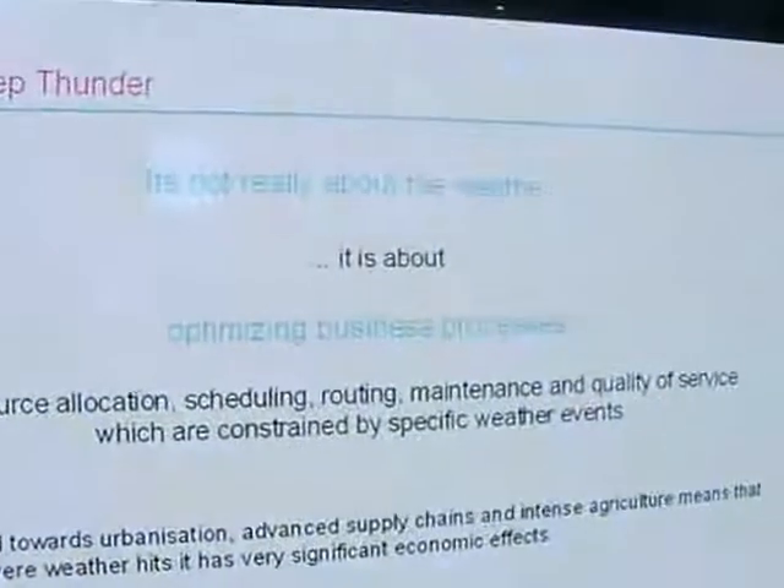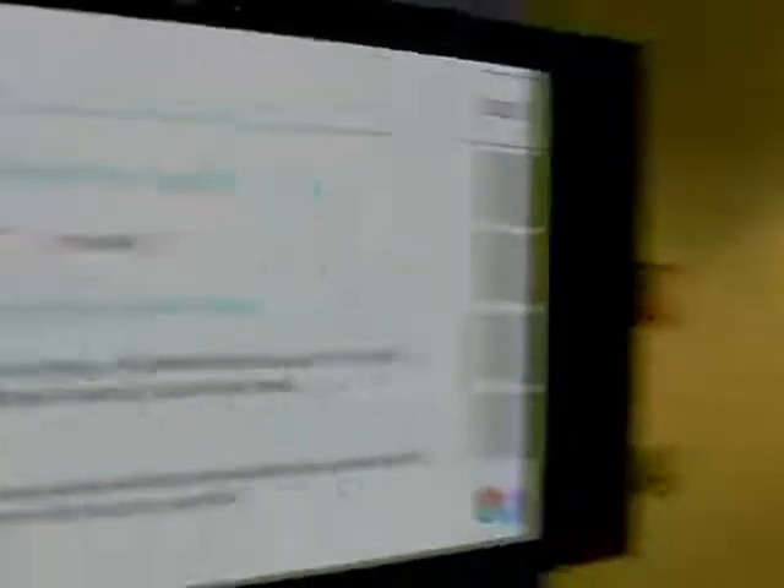So it's not really about the weather. It's about resource allocation, scheduling, routing, maintenance, quality of service of all kinds of business operations or public service operations.